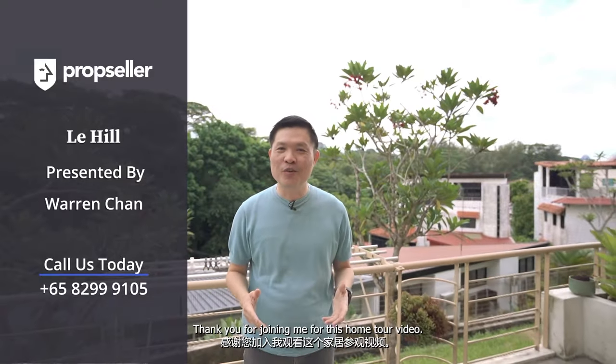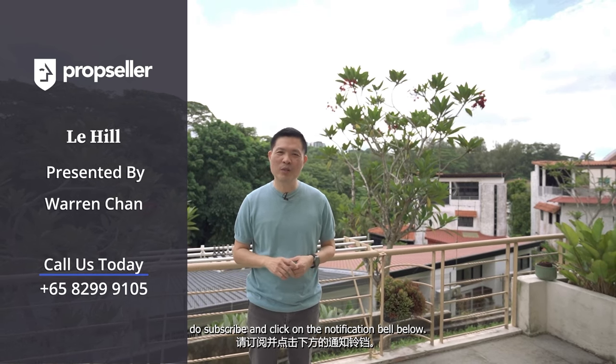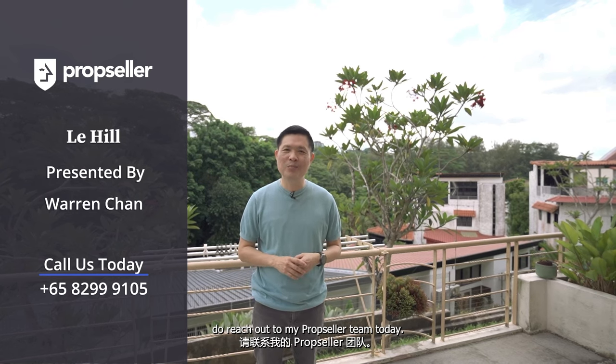That will be all for today — thank you for joining me for this home tour video. If you would like to see more home tour videos, do subscribe and click on the notification bell below. If you wish to view this beautiful home at Le Hill, do reach out to PropCellar today.